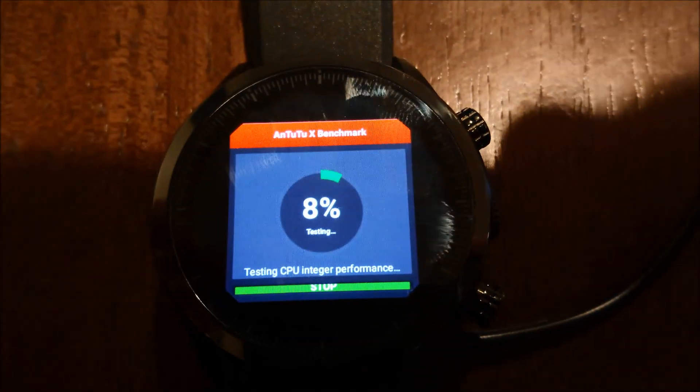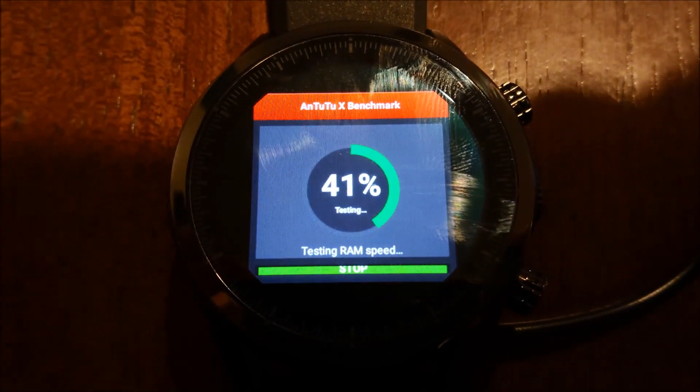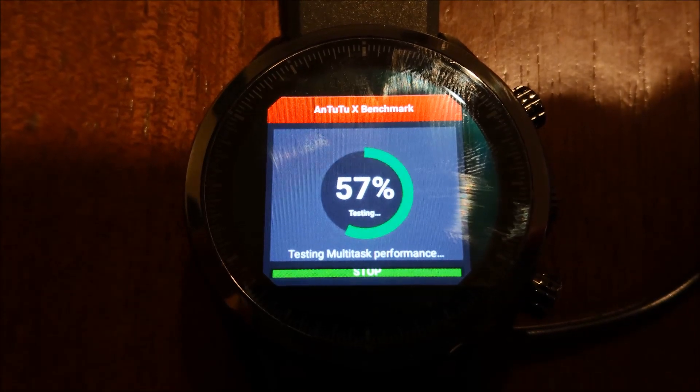First off, you're going to see the Antutu benchmark, followed by the CPU Prime benchmark, and finally the results at the very end.